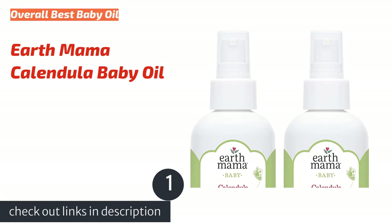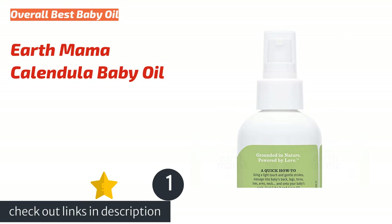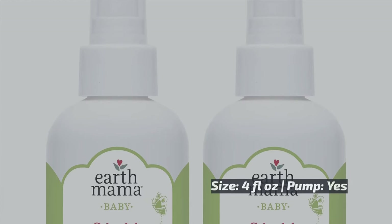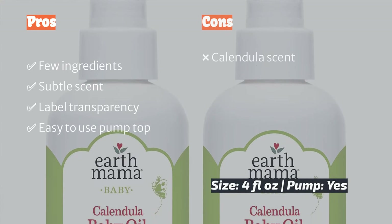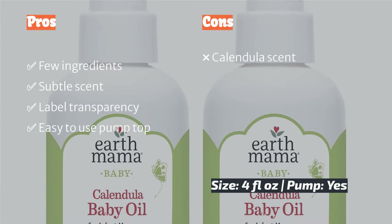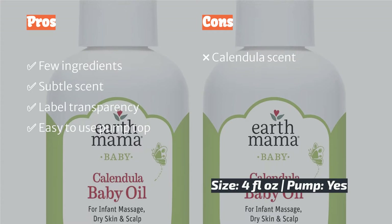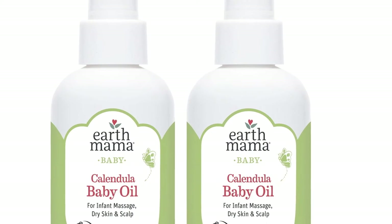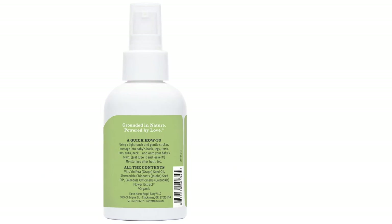The first product on our list is Earth Mama Calendula Baby Oil. Leaving skin hydrated and soft with only a few ingredients and a subtle scent is the Earth Mama Calendula Baby Oil. There's value in keeping it simple, right? We think so. The formula contains calendula-infused oil, grape seed and jojoba, and the calendula's scent is light and earthy.